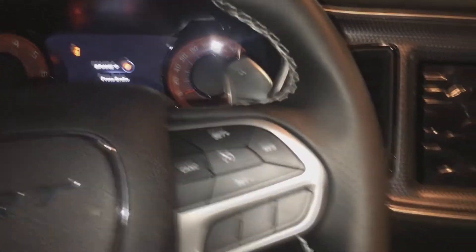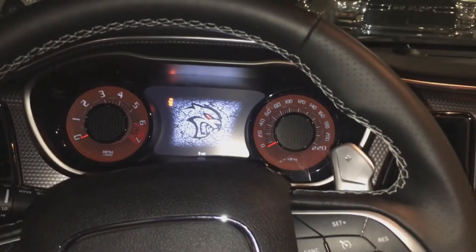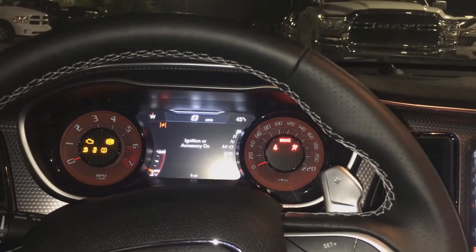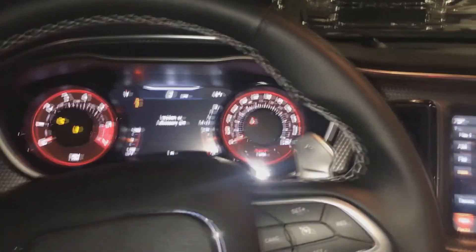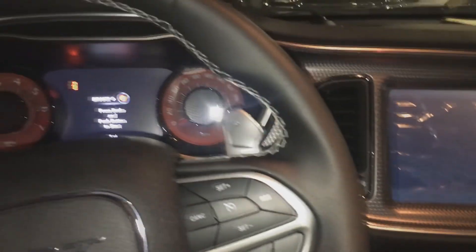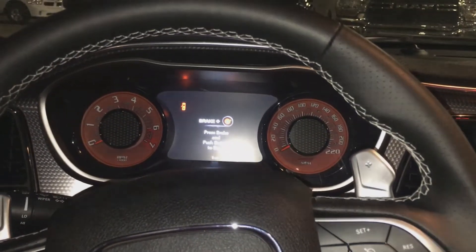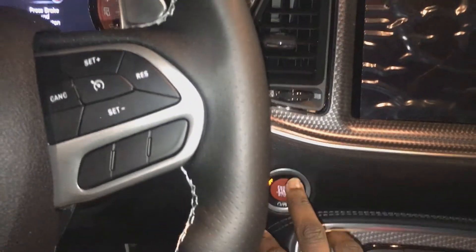To turn the vehicle's accessories on, just hit the start button once. Now it's in full accessory mode. Hit it again, and then push it one more time to turn it on. To start the engine, make sure to depress the brake pedal and hit the start button.